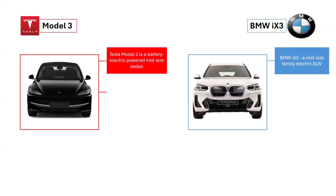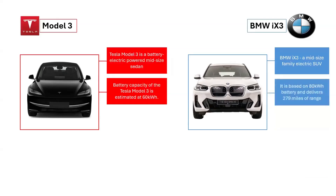known for its excellent refinement and impressive range between charges. The Tesla Model 3 has an estimated battery capacity of 60 kWh, delivering a range of about 260 miles. In contrast, the BMW iX3 has an 80 kWh battery, providing up to 279 miles of range.